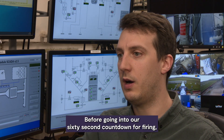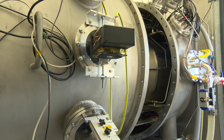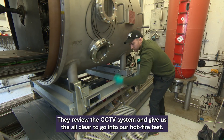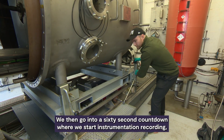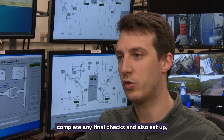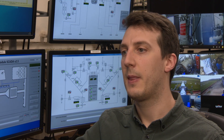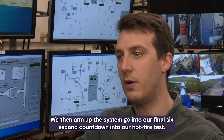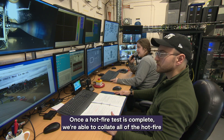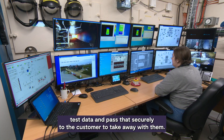Before going into our 60 second countdown for firing, we communicate with a safety officer located off site. They review the CCTV system and give us the all clear to go into our hot fire test. We then go into a 60 second countdown where we start instrumentation recording, complete any final checks, and set up our conditioning for propellant inlet temperatures. We then arm up the system and go into our final six second countdown into our hot fire test. Once complete, we collect all of the hot fire test data and pass that securely to the customer.